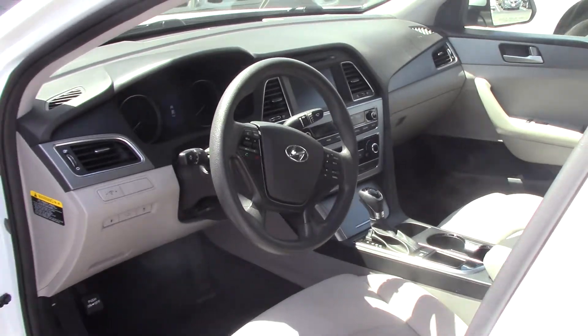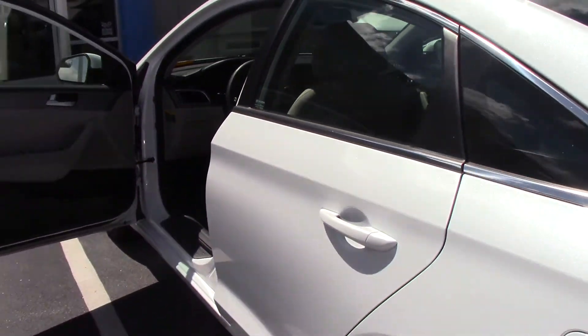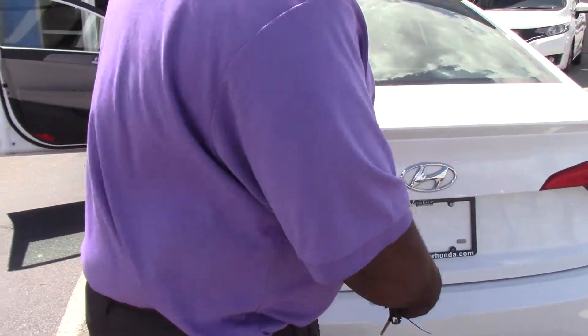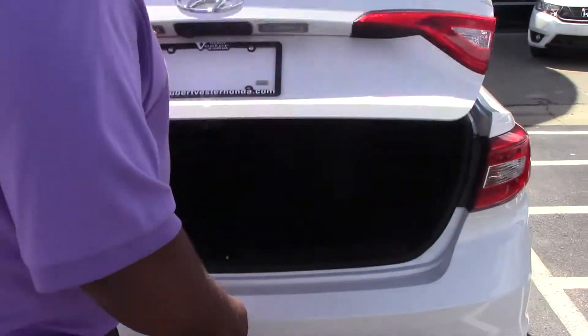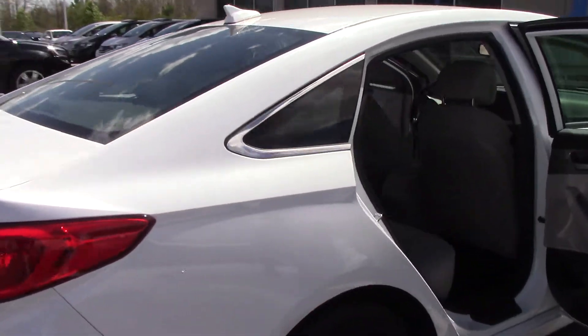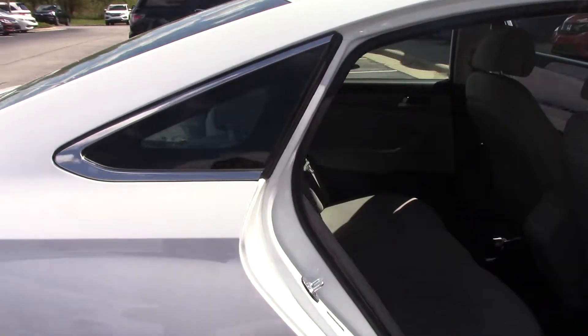We're going to move around toward the back of the vehicle. As I have the key, we will look in the trunk. It has a real spoiler. And as you see, it does have 60-40 split seating. Very nice roomy trunk. This car is very, very nice for the beginning car. Made by Hyundai. As we go around the vehicle and look at the back — look at that room in the back seating. Very nice car, very sporty.